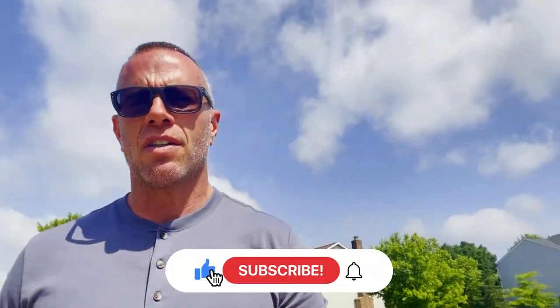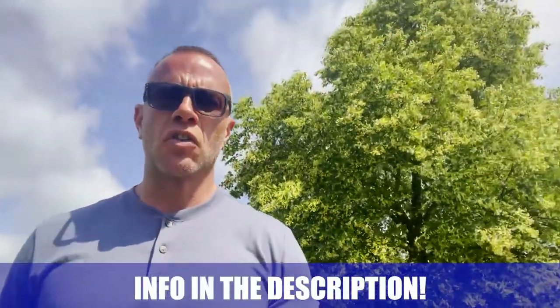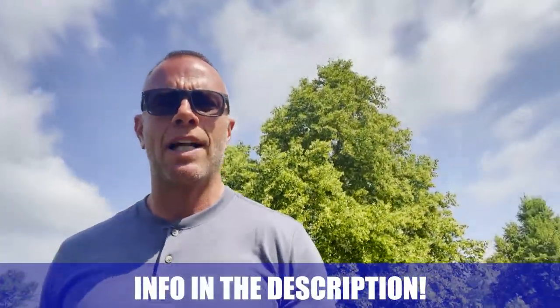Hey guys, if you found value in this video, please make sure to hit that subscribe button and tap the bell for notifications. Whether you're looking to make a move in the next nine days or 90 days, please give us a call, shoot us a text, send us an email, or schedule a Zoom call in the description below. We'd be happy to help you make the smooth move to Springboro. Thanks for watching.